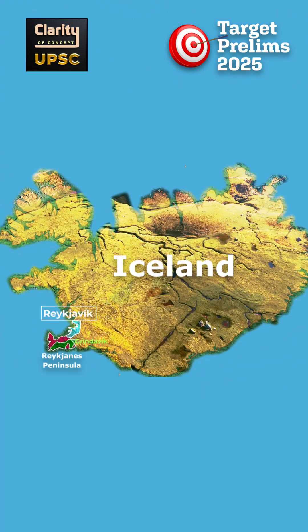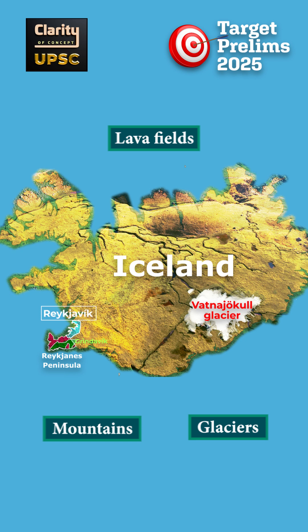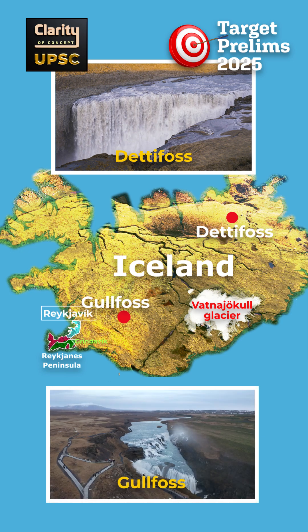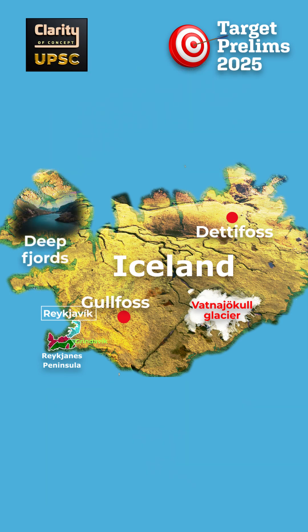Iceland's interior has many lava fields, mountains, and glaciers. The largest glacier is Vatnajökull, covering parts of the southeast. Rivers flowing from these glaciers carve valleys and feed impressive waterfalls like Dettifoss and Gullfoss. Along the coasts, you can find deep fjords, especially in the northwest, and flat sand plains in the south.